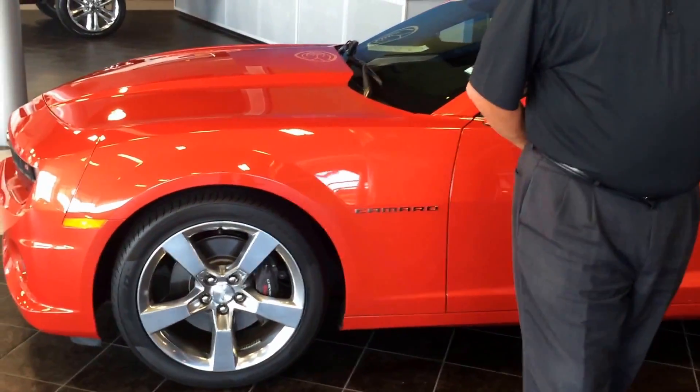Hi, how are y'all today? Thank you for shopping Mike Raisor Pre-Owned, quality pre-owned cars. My name is John Dyer. What I'd love to show you today is this beautiful 2011 Inferno Orange Metallic SSS Camaro.